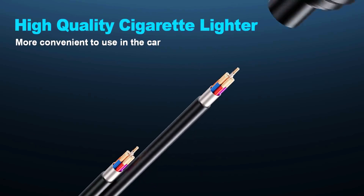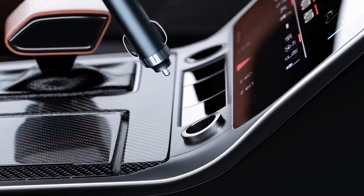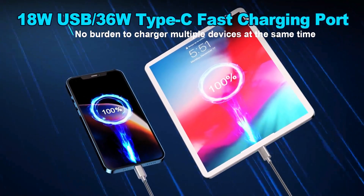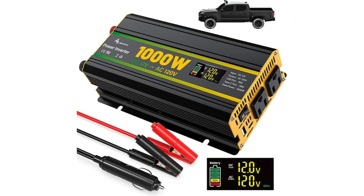Built tough with pure copper cables and silent cooling, it's ideal for camping, road trips, or sudden outages. If you like this product, please check out the Amazon link in the description below.